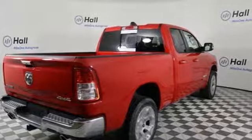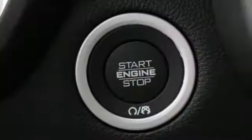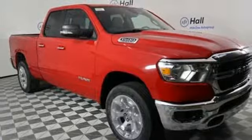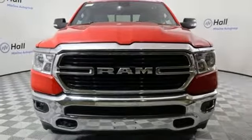Automatic transmission, electronic shift on the fly, driver selectable mode, active grille shutters, streaming audio, power heated mirrors, power adjustable pedals, aluminum wheels, heavy duty shocks, auto dimming rear view mirror, and V8 engine. Stop in for a test drive and make it yours today.